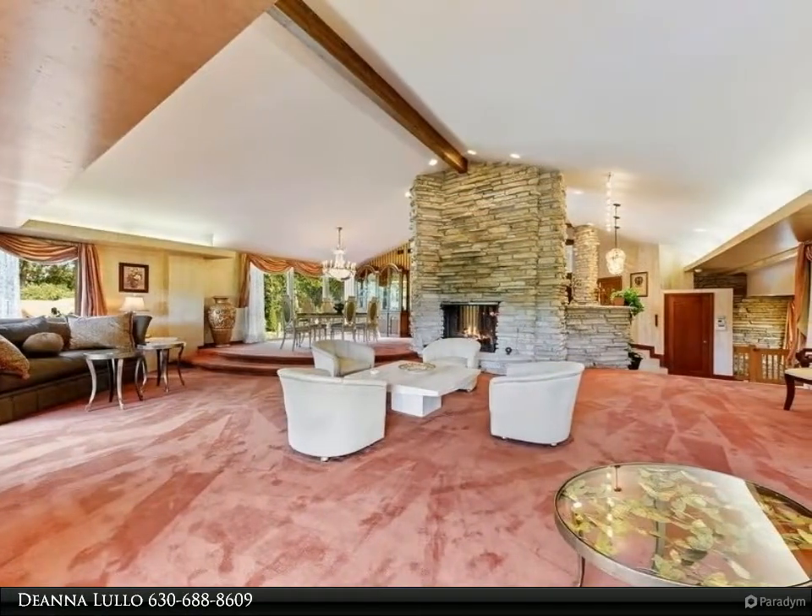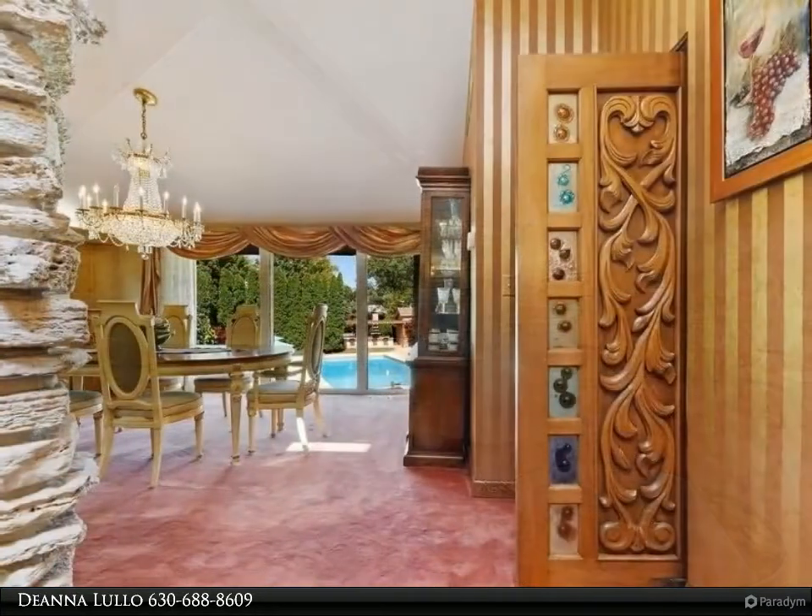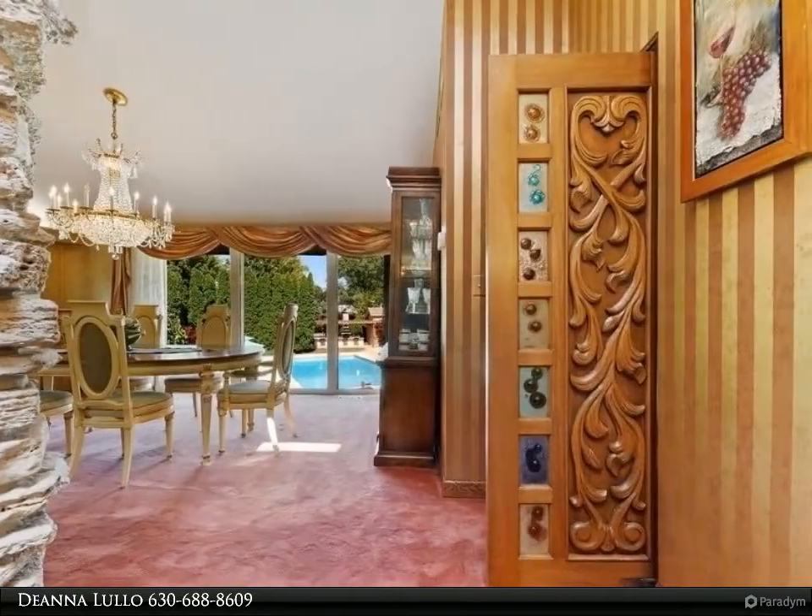The light and bright great room features cathedral ceilings with the original exposed solid wood beams, soffit uplights, and a fireplace making it warm and inviting.